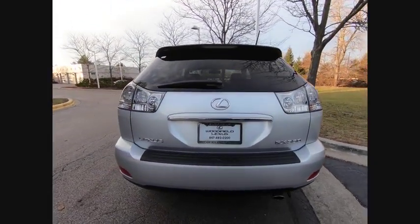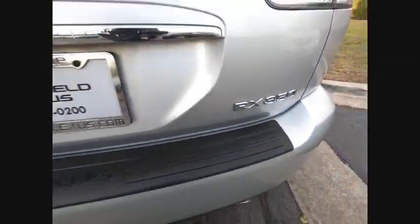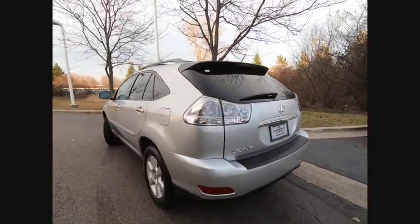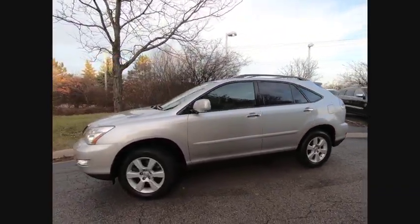Paired with a spacious cargo area and a powerful V6 engine, the RX350 continues to offer the best combination of powerful performance and interior luxury in its class. This vehicle has less than 130,000 miles.